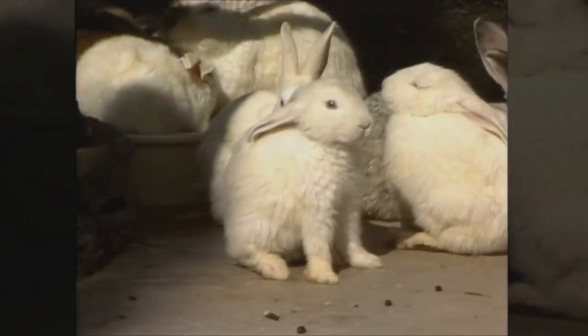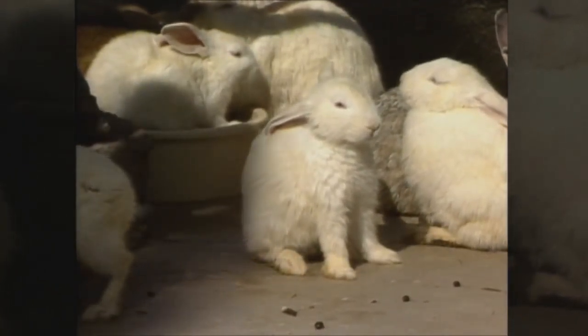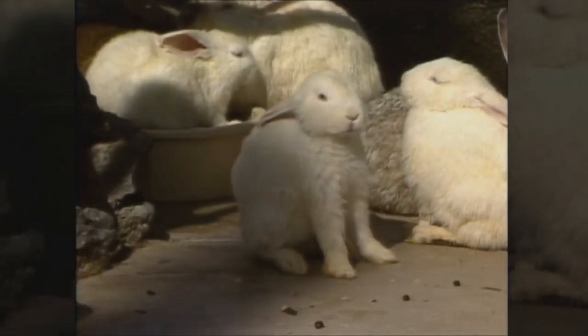Rabbits are animals that don't eat other animals — they eat plants. You can see rabbits in a field, often eating grass, or the leaves off of a bush, or even the bark off of a tree. Rabbits are pretty adaptable and can eat almost anything. They can even eat pine needles in the wintertime.